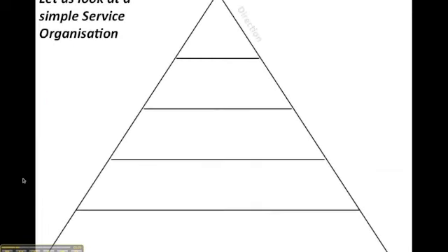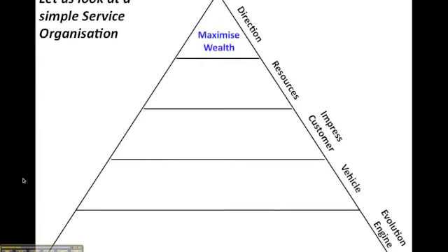Let's have a look at a simple service organisation. We're going to build the pyramid up with the different aspects. The goal we're going to look at here is to maximise wealth. Ultimately we're running a company so we need to grow the company in terms of its value. We'll look at some simple financial management measures — we'll look at return on investment. Although what you're providing is a service, you might invest in technology to enhance that service, so we'll need to see if that's giving a return.